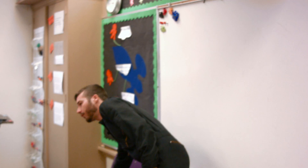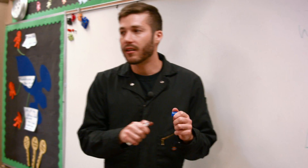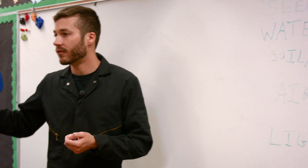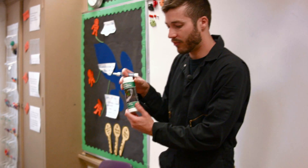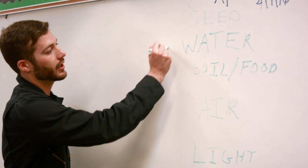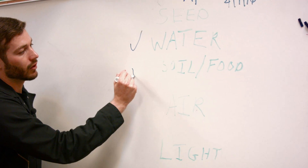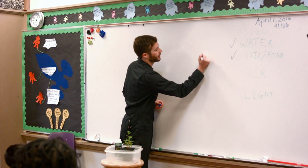If we were to grow plants in water like that and add a little bit of food to the water, then all we'd have to do is bring a little bit of water and possibly a little bit of plant food. This is plant food that you can put in water. Does anyone know what plants breathe in? Let's make a little picture.